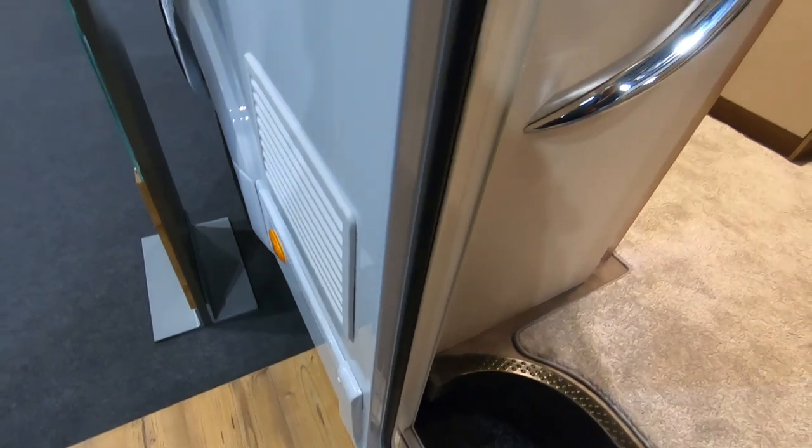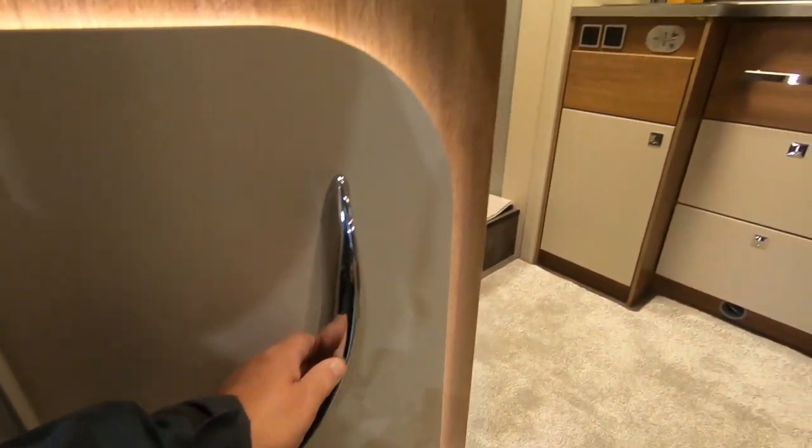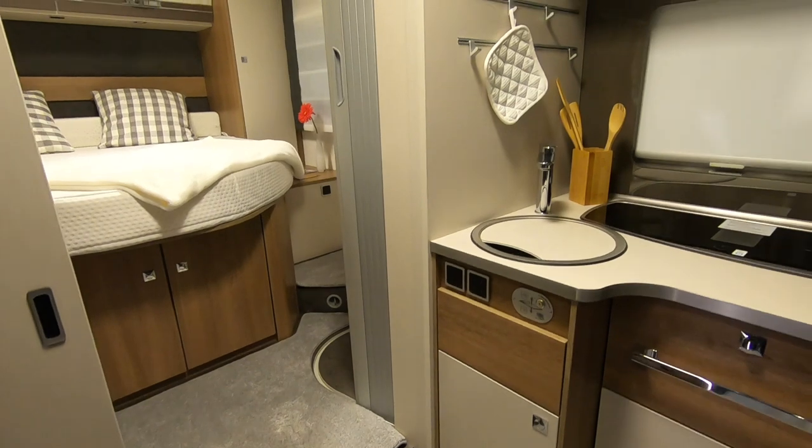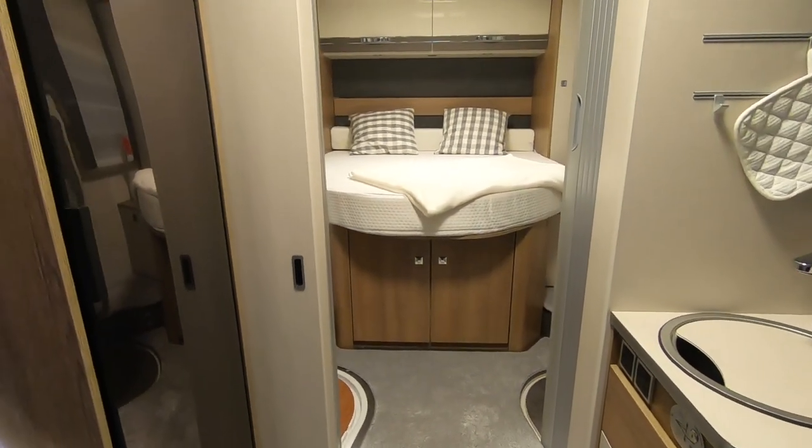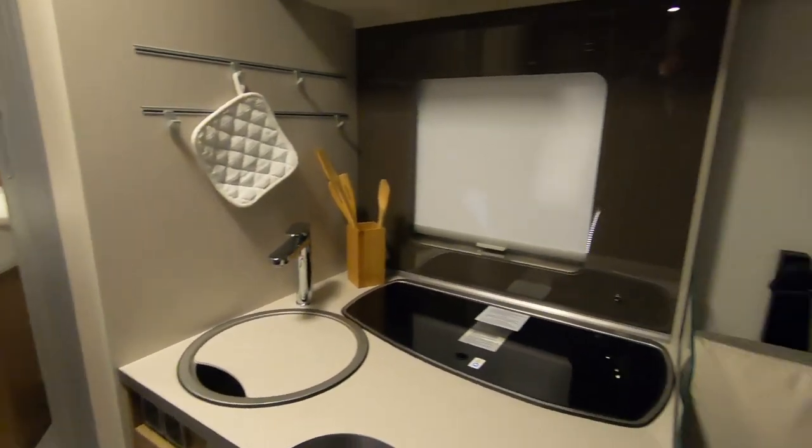It's reasonably high up — that step. Nice grab handle. Oh, what have we got here then? It's always great when you go into a completely new layout and think, oh what have we got? So where do you start? What do we do?